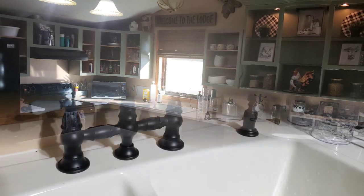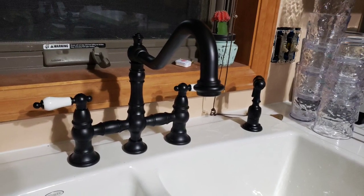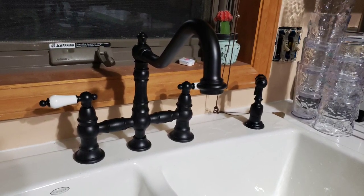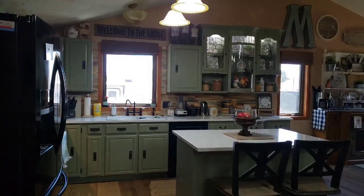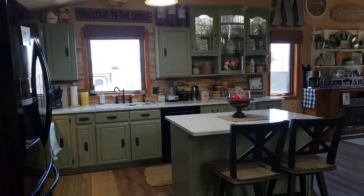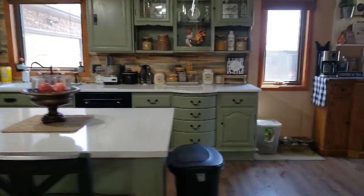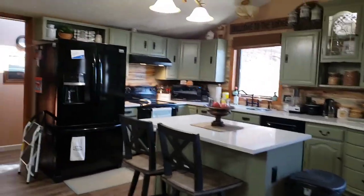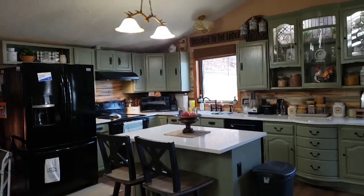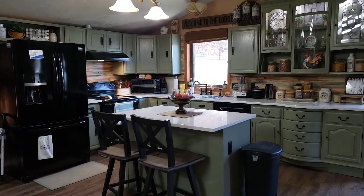I just had to do a close-up on this faucet — I am so in love with this faucet, I cannot even tell you. What do you think? Hey guys, I have been meaning to do this video for a while, and you have obviously seen the way the kitchen looked before we came to this, and we love it so much.